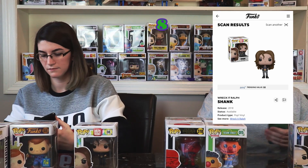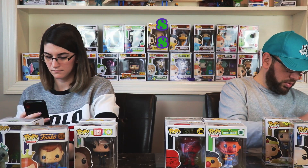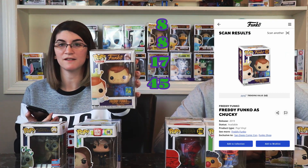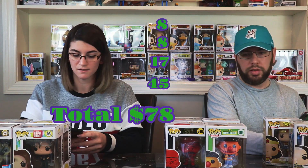Let's go through and get some prices real quick. Eight dollars... eight dollars... seventeen dollars — not bad. And our little Freddy Funko guy — forty-five dollars. Nice. So we paid sixty dollars, and we're definitely over sixty. The box definitely paid off.